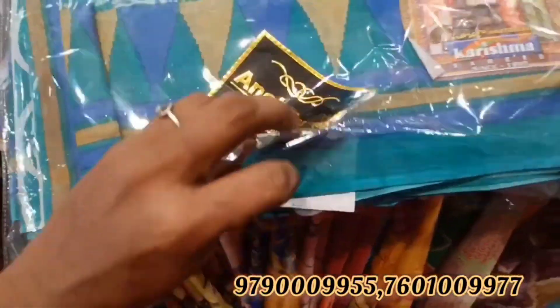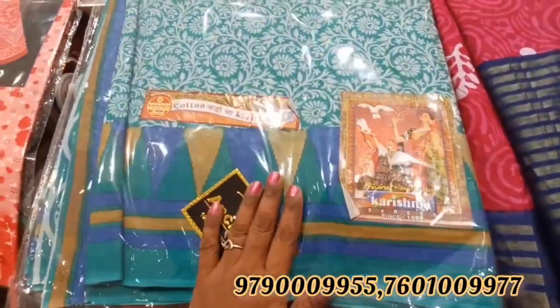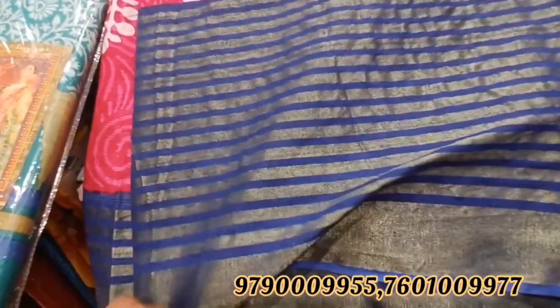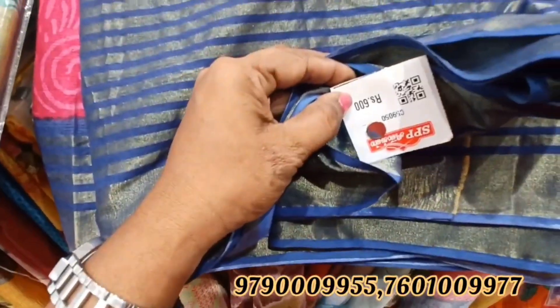Next is a sky blue color with a full floor design. You can also see a dark blue design. Next, you can see this pattern look type. The material is very good. This one is $600.